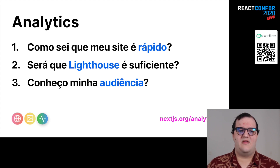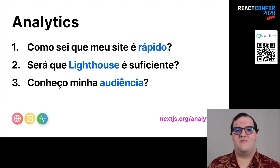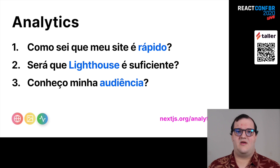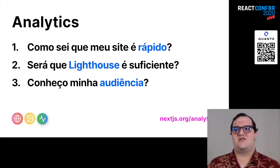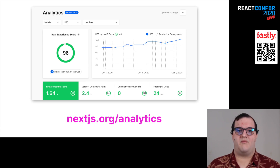Analytics é outro update bem interessante — será que eu sei realmente que meu site é rápido? Eu conheço a audiência que está usando meu site? Lighthouse na minha máquina é confiável ou não? Analytics te permite ver isso em produção: será que meu cliente está recebendo realmente a velocidade ou o esforço de engenharia que eu estou imprimindo? Essa feature consegue concentrar esse tipo de resposta de maneira bem simples, tudo embarcado no framework para você fazer as melhores decisões em termos de desenvolvimento.